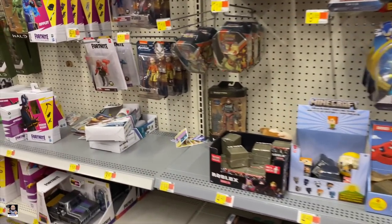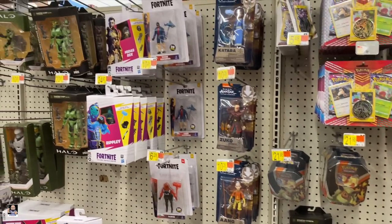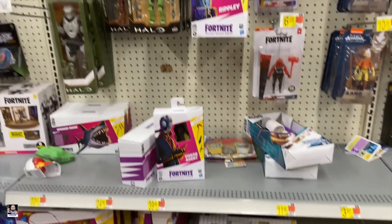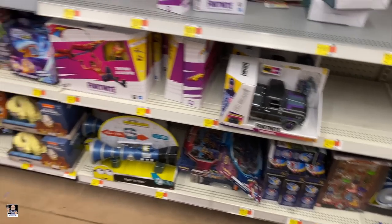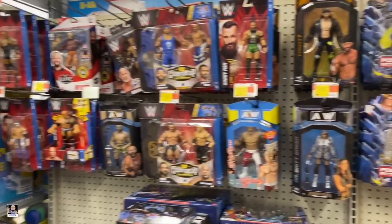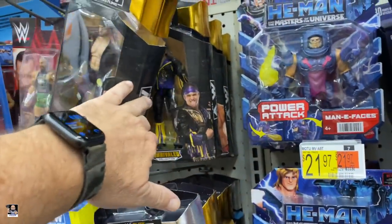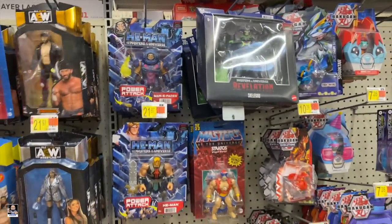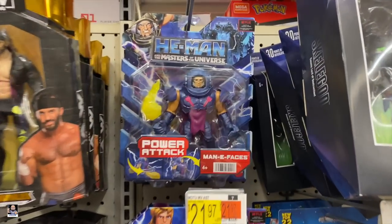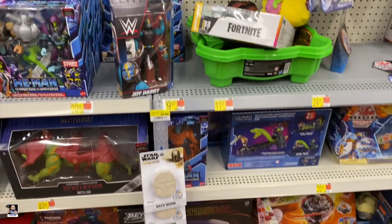This is actually a pretty small toy section. The aisles aren't very big at all. Got some wrestlers — that's pretty cool. UW. Got some Masters. I don't think I've seen many of these faces before — interesting.